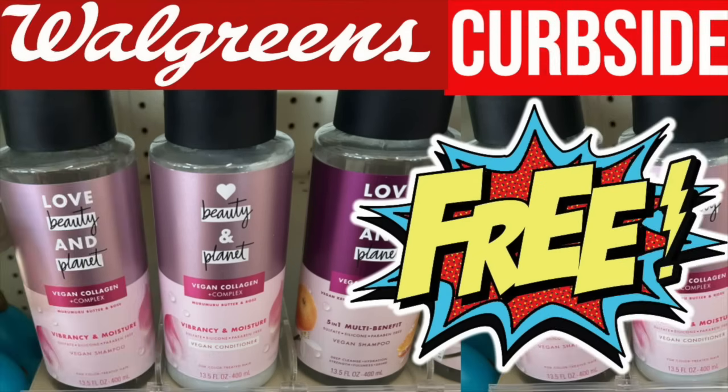Hello friends, Running Kimono here. This deal specifically deals with the Love Beauty and Planet Shampoo. You have to do it today, which is Saturday, October the 12th. This is to get five of these completely for free, and it must be done through curbside pickup.